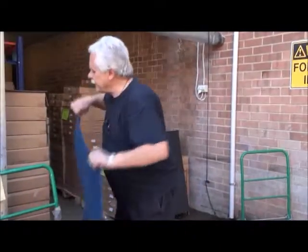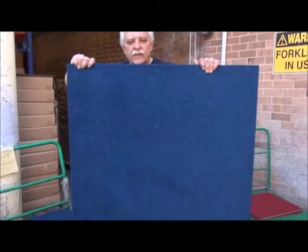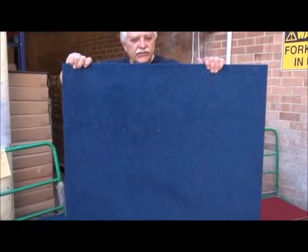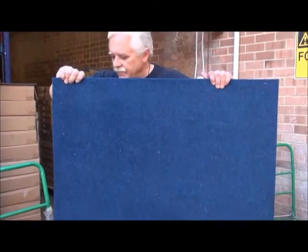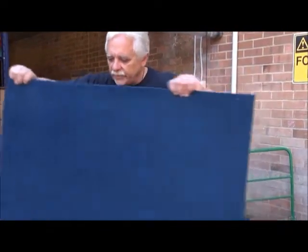Here we have an exhibition tile — we have 25 of them, $10 each, $10 per square metre, as good as new, one metre by one metre.